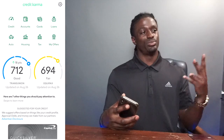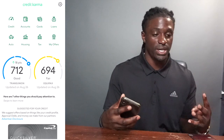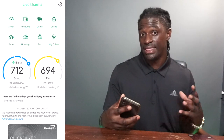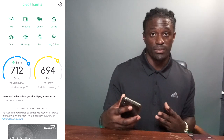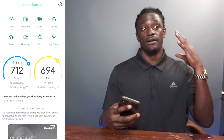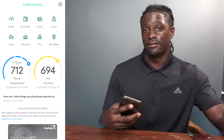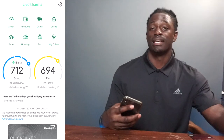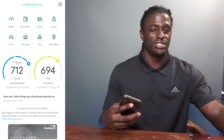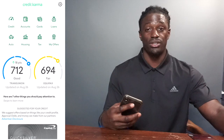I get three points for gas, two points for groceries, and one point for everything else I spend. I'm almost at the $3,000 spend in the first three months, and once I hit that I'll officially earn the 30,000-point bonus. Then I'm going to start looking for cheap flights in the summertime.